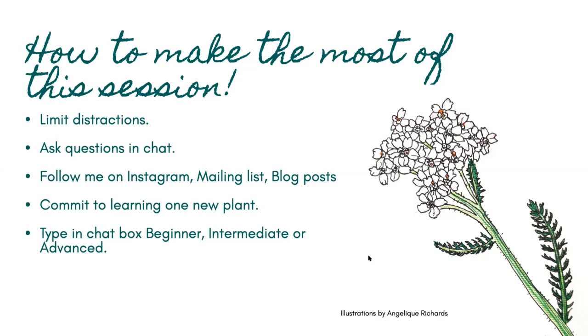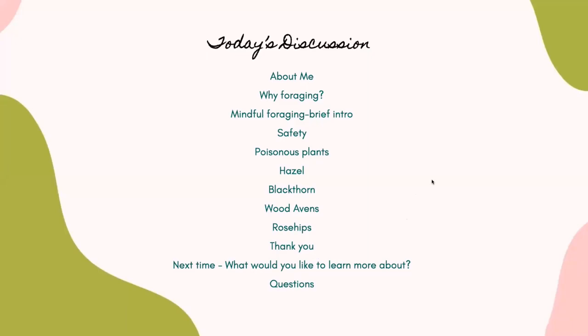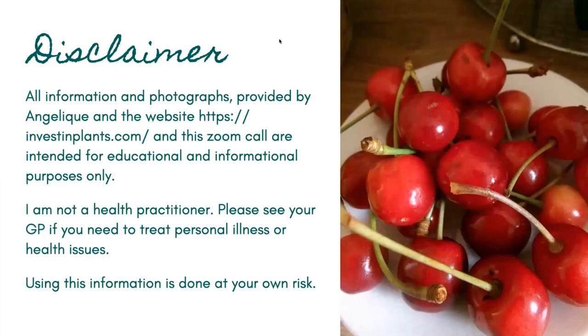All illustrations in this presentation are done by me. Today we are going to talk about four plants available in autumn in the UK and what you can do with these plants. The disclaimer: all information and photographs provided by me, my website, and this Zoom call are intended for educational and informational purposes only. I'm not a health practitioner — if you have an illness to treat, go and see your GP. Using this information is done at your own risk.